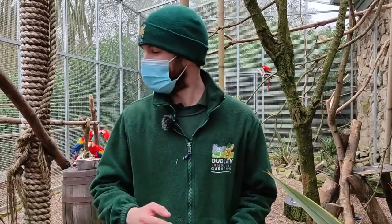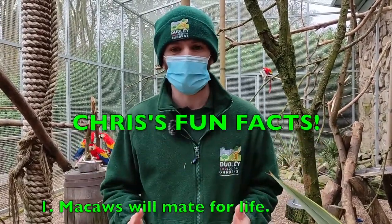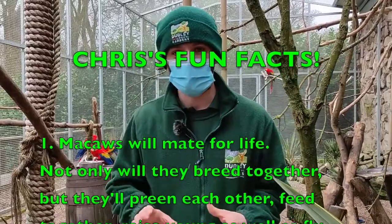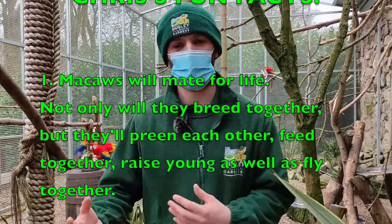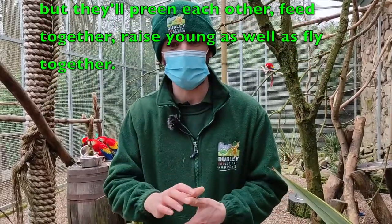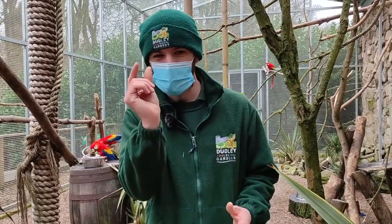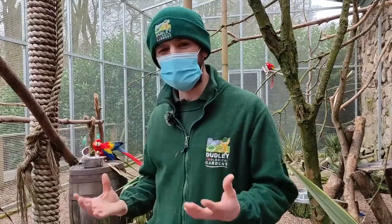Now I can't leave you without my three fun facts. Fact number one: these animals will actually mate for life. Not only for breeding purposes, but when they reach maturity around three years old, they'll partner up for breeding, but also they'll preen each other, share food, care for young together, and can be seen flying as close together as this — which is a really beautiful thing and shows just how sociable and intelligent these animals are.